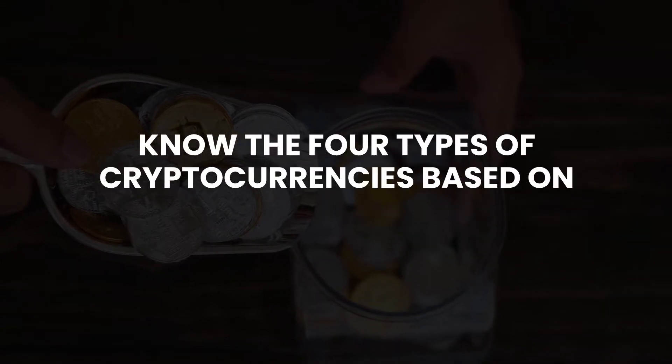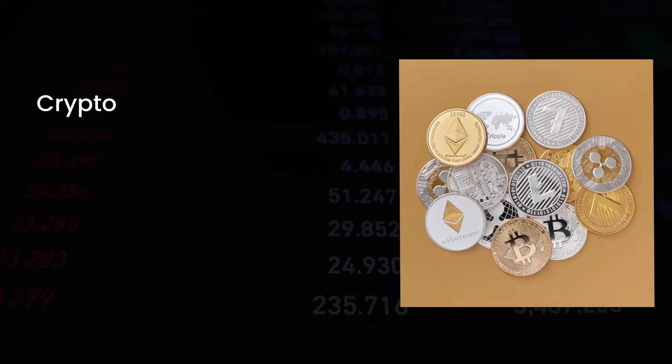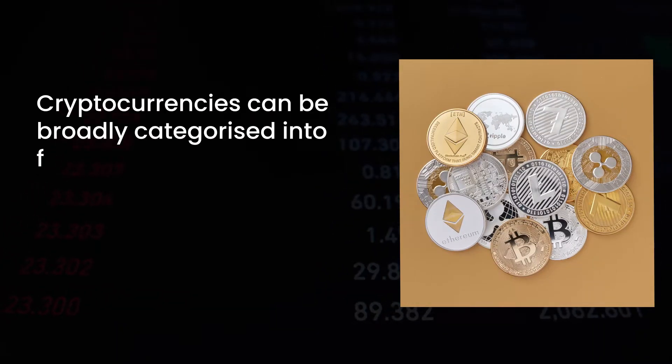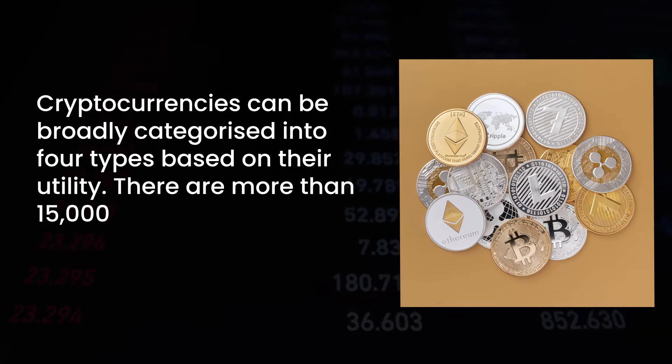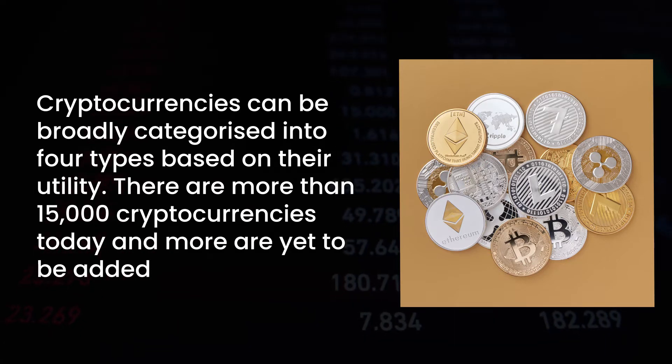Know the four types of cryptocurrencies based on their utility. Cryptocurrencies can be broadly categorized into four types based on their utility. There are more than 15,000 cryptocurrencies today, and more are yet to be added.